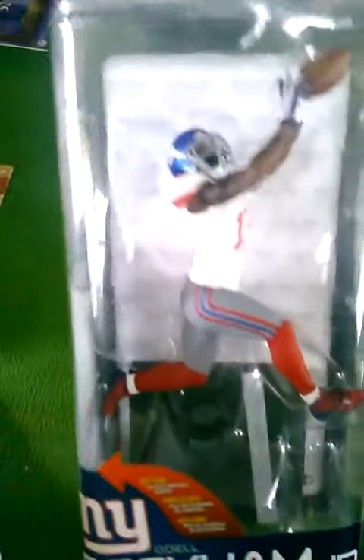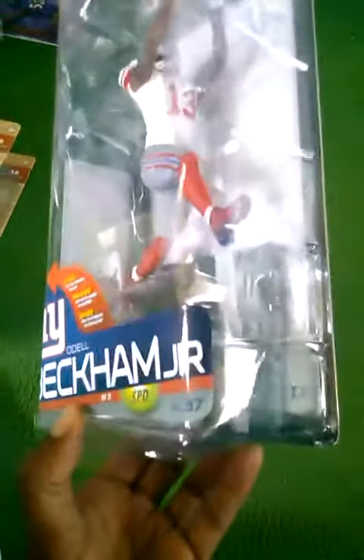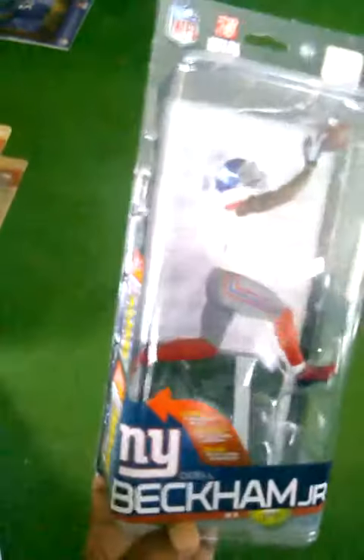The next figure I want to show you is Odell Beckham Jr. This is his Sports Pick debut from NFL Series 37, and this is the collector's level for this series. He is numbered 726 out of 2500. This is the bronze collector's level.